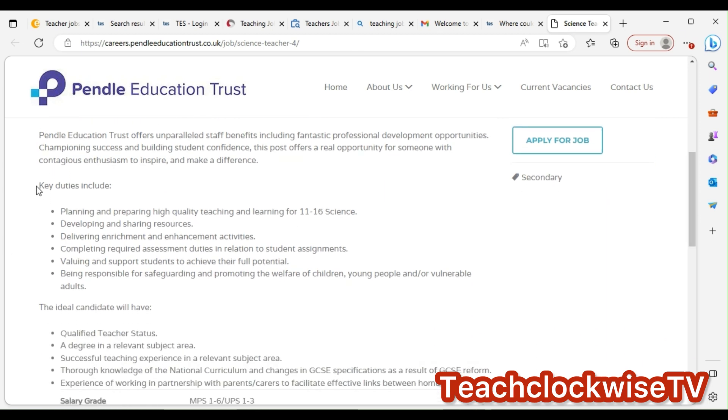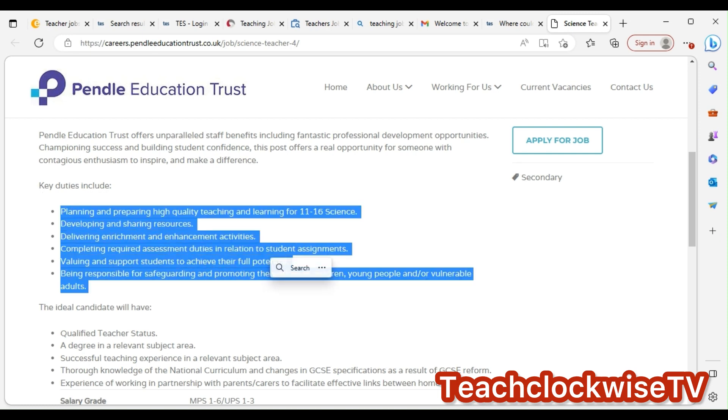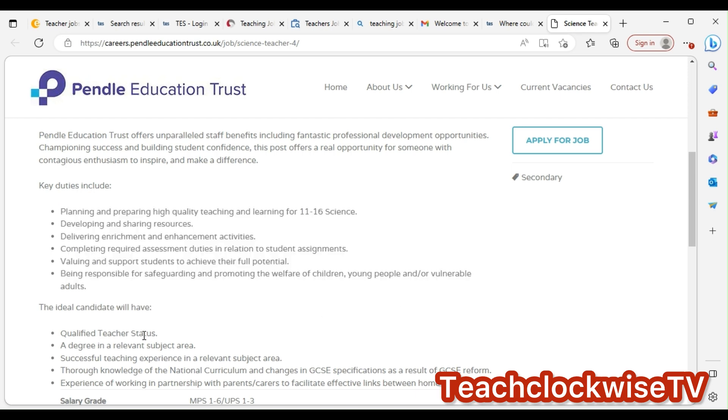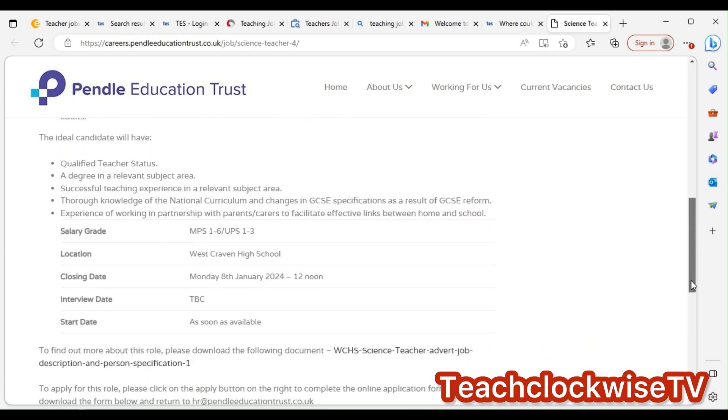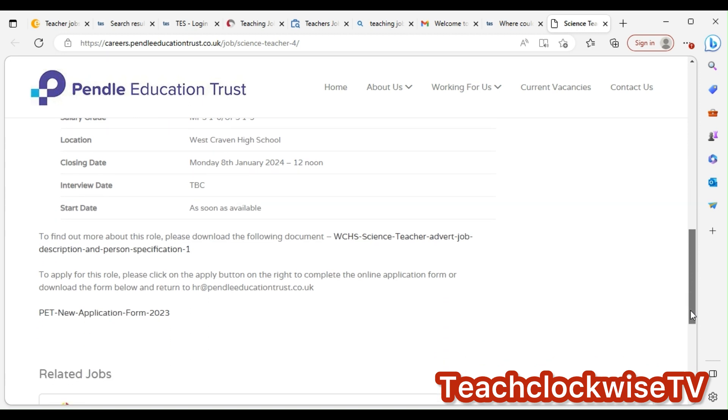This is the school's job page — it shows key duties. This is where you have to take this information, extract it, modify it, and put it in your CV. Most applications you'll see will be related to this kind of content. Ensure you have it in your CV. Look at the skills required: qualified teacher status, a degree in a relevant subject, successful teacher experience, and knowledge of the national curriculum — which you can search on gov.uk.